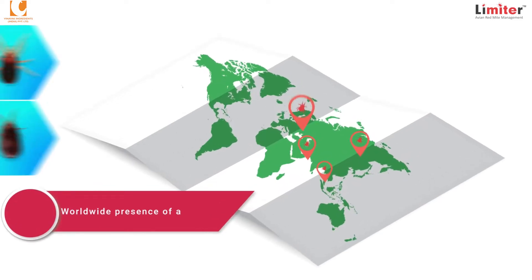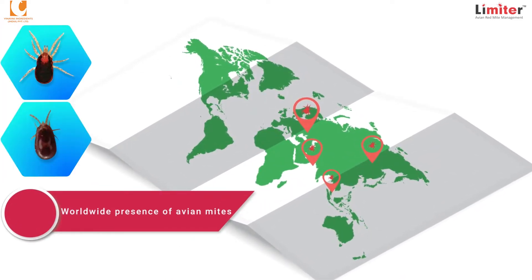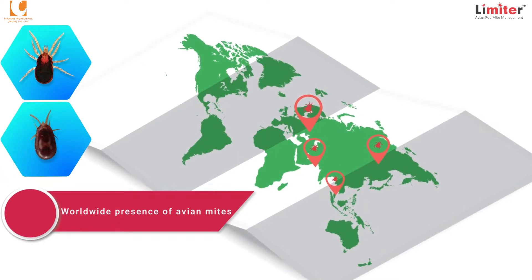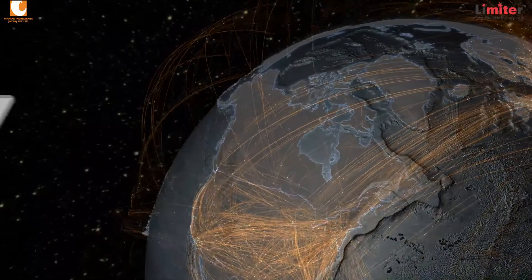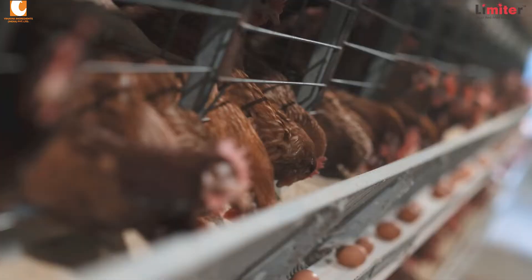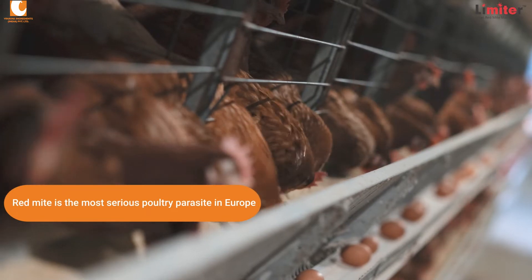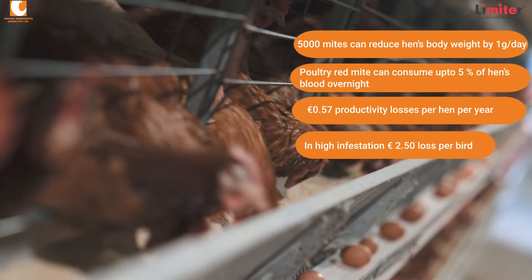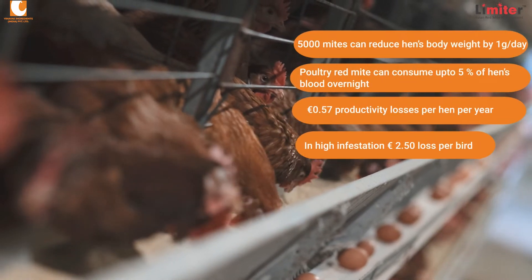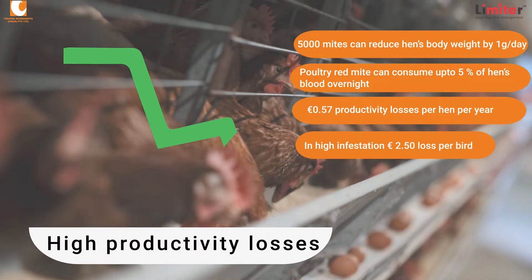The ubiquitous presence of hematophagous avian mites threatens the poultry industry majorly in Asia and Europe. This leads to huge economic loss and welfare-related issues worldwide. According to studies by the layer industry experts, productivity losses are seen up to 0.57 euros per hen per year and can climb up to 2.5 euros in high infestations.